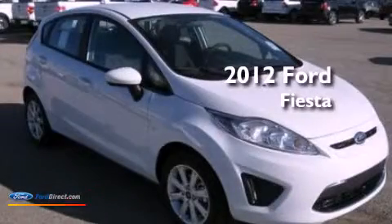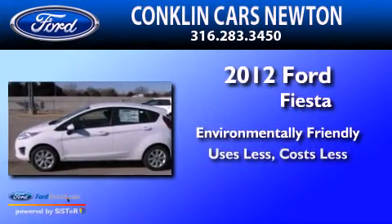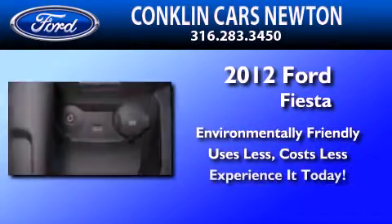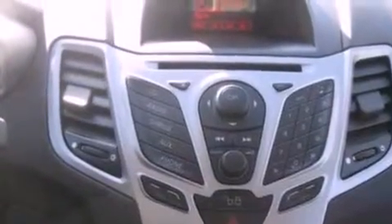This is a 2012 Ford Fiesta. Features include a low tire pressure indicator, traction control and stability control systems, full power accessories, and a CD player.